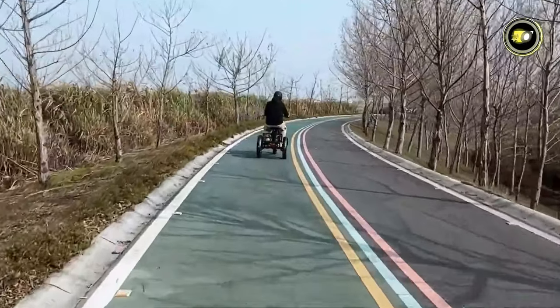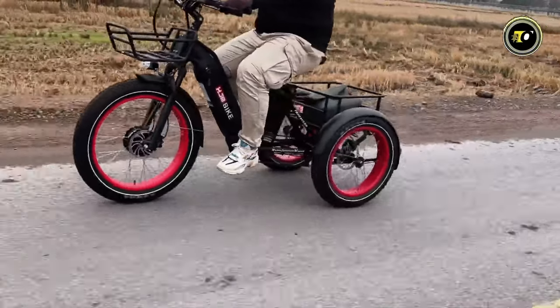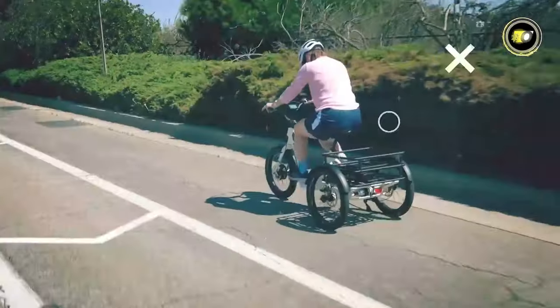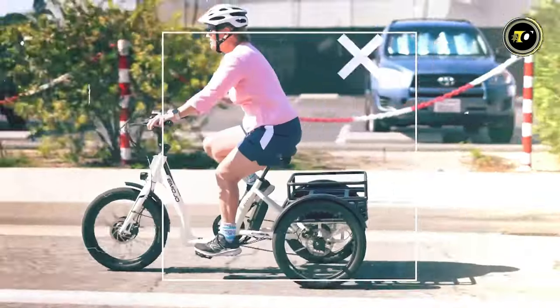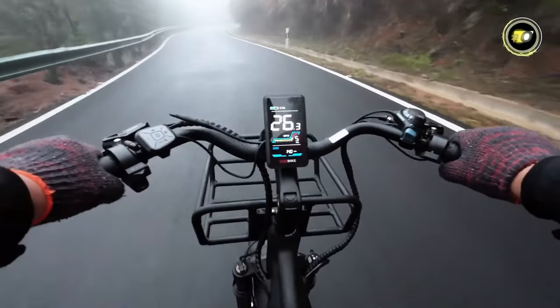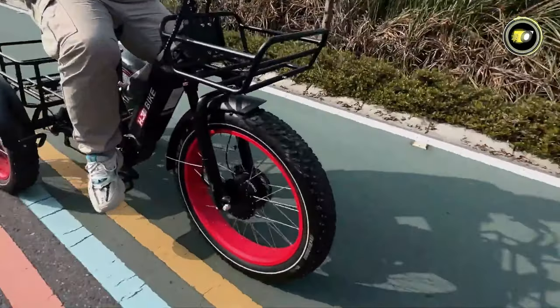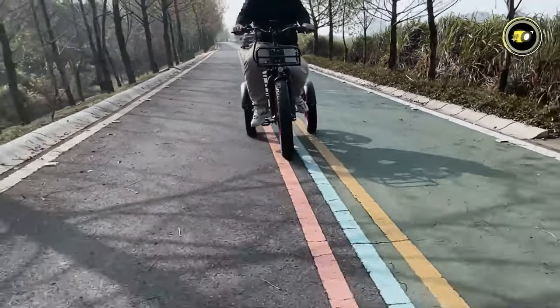Welcome to channel where we explore the future of travel. Today we're diving into the world of electric tricycles, the eco-friendly, efficient, and exciting way to ride. In 2024, innovation has reached new heights and we've handpicked the top 5 best electric tricycles that are changing the game. From sleek designs to ground-breaking technology, get ready to discover the tricycles that are turning heads and paving new roads. Let's roll into the future together.